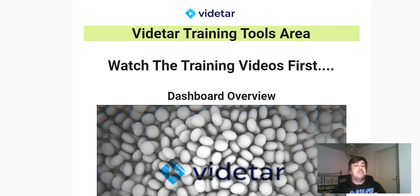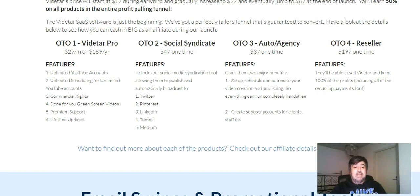The first OTO — one-time offer — is the Viditar Pro upgrade. You get unlimited YouTube accounts, unlimited scheduling for those accounts, commercial rights which I think is good for using it with clients, done-for-you green screen videos, premium support, and lifetime updates. That is $27 a month or $189 for the year — definitely a better deal if you can get it by the year, but you can also go monthly.